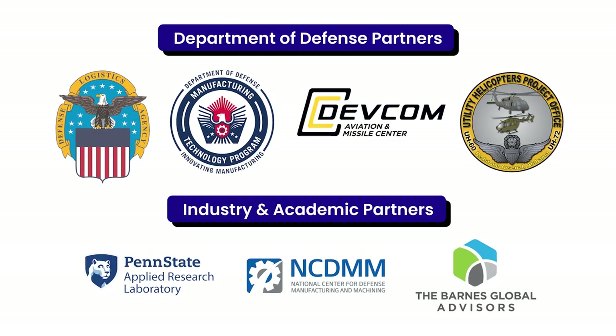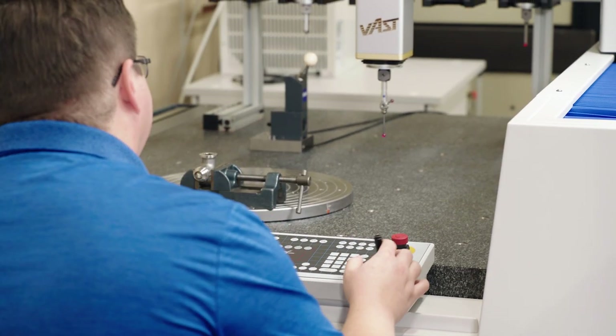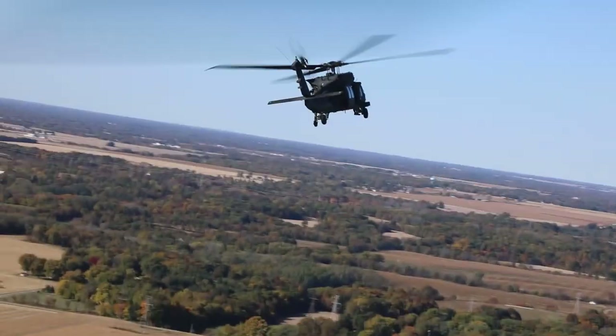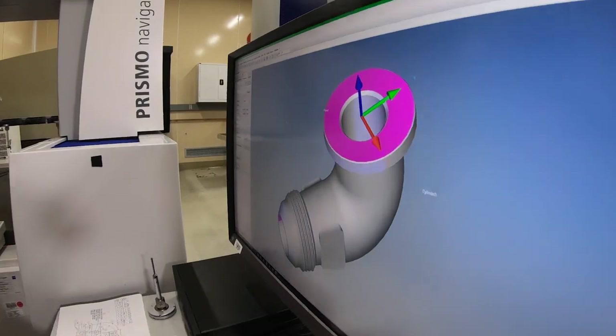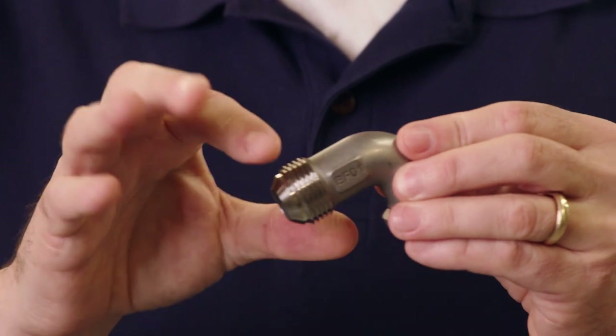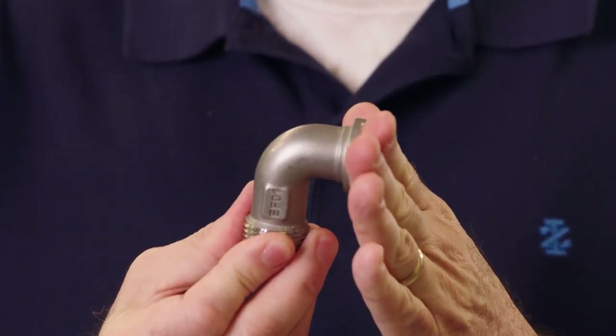Because of supply shortages due to manufacturing quality escapes, the program office, DLA, the Army's DEVCOM Aviation and Missile Center, and ManTech got together to design, build, and test an additively manufactured fuel elbow. The goal was to complete a 10-hour test flight on a U-860 helicopter. Additive manufacturing is the ability to take a CAD model, put it into layers in a machine, and have the machine deposit layers of materials. This fuel elbow connects the fuel hose to the engine, supplying fuel to the turbine engines.